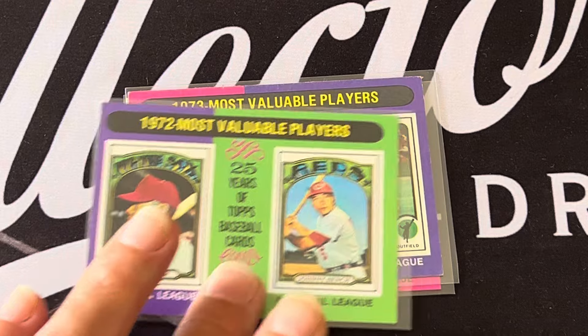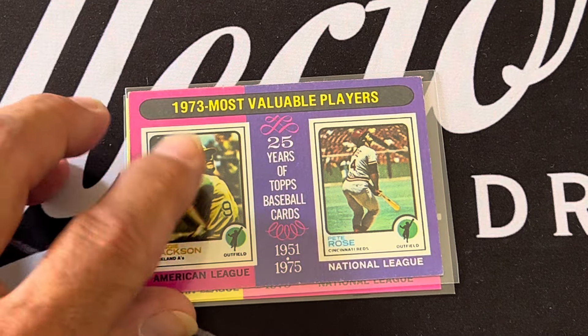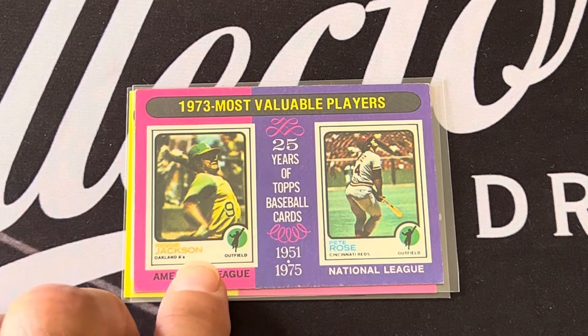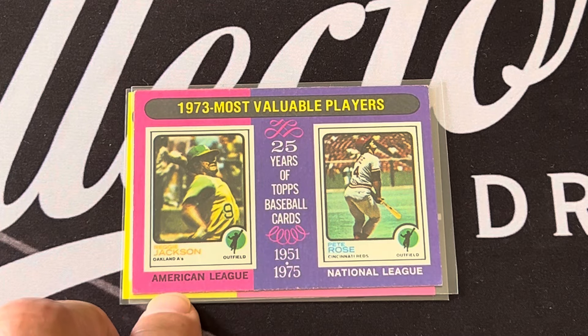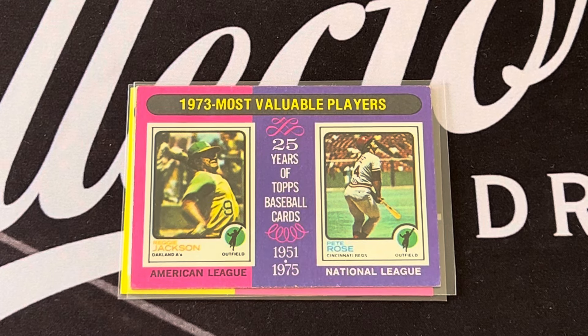This is Bench at his prime. In 1973, you've got Reggie Jackson — one of his worst-looking cards but he was the MVP — and Pete Rose for the National League.